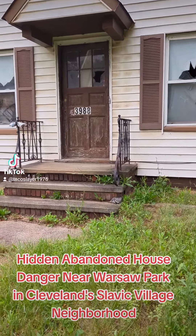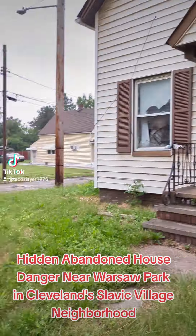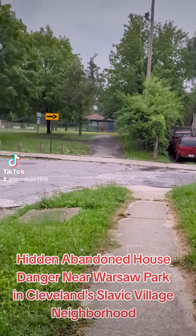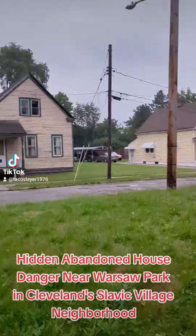Today we're looking at 3988 East 66th Street. For reference, Warsaw Park is right here — it's a park. There's actually kids playing right over there.